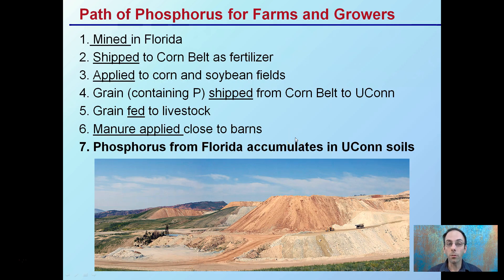Now, the path of phosphorus to farms and growers: a lot of it is mined in Florida — this is Utah pictured here, but there are some other areas. It's shipped to the Corn Belt as fertilizer, applied to corn and soybean fields on a large scale. The grain containing phosphorus can be shipped to the Corn Belt and then to Yukon, the grain fed to livestock, and the manure applied close to the barn areas. As a result, phosphorus originally mined in Florida goes to the Corn Belt to help grow the corn, is fed to the animals, and then applied as manure — meaning phosphorus from Florida can accumulate in Yukon soils.